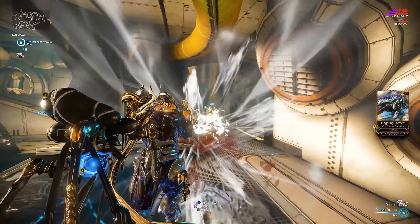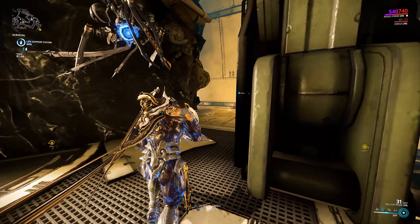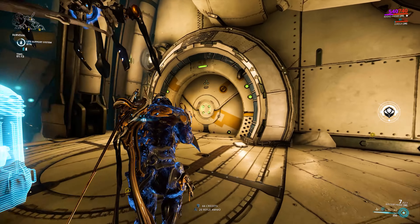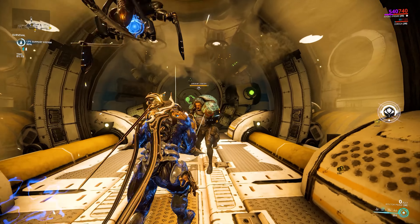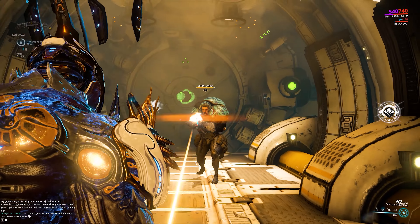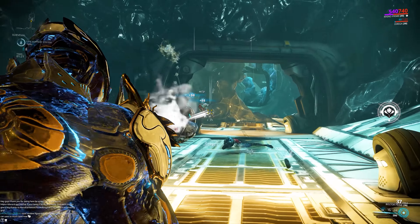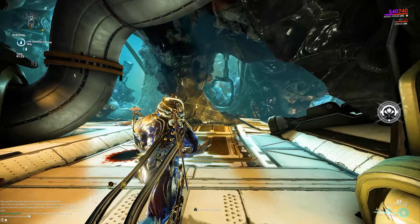The Prime Unvaulting will be happening very soon, starting July 24th, and that will be next week Tuesday. This is when Nyx Prime and Rhino Prime will be coming out of Prime Vault and will be available for farming once again. The frames will be accompanied by their respective weapons, glyphs, and accessories as well.